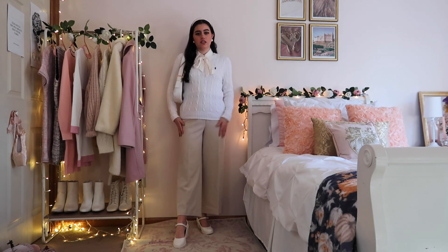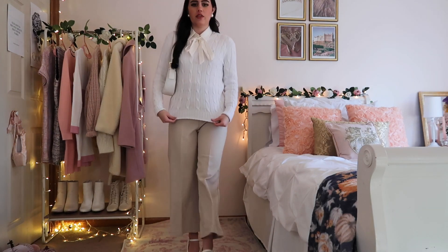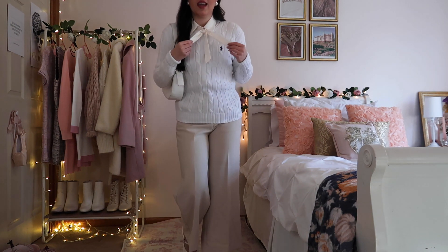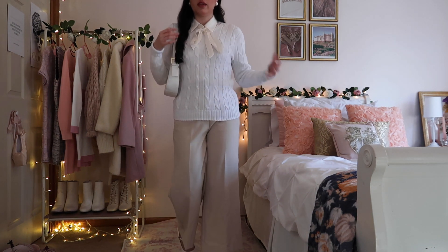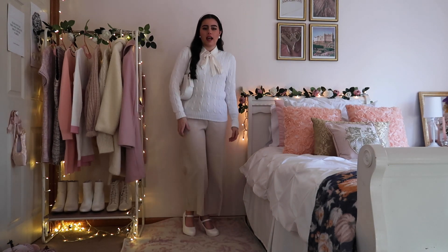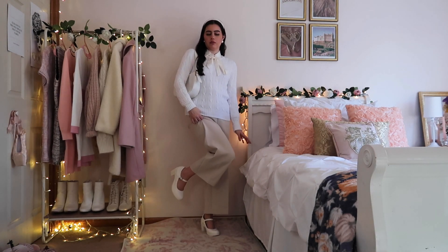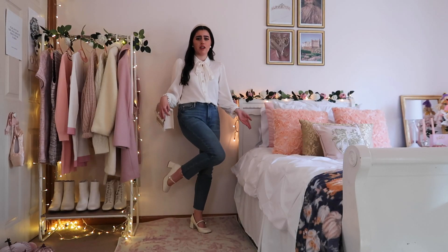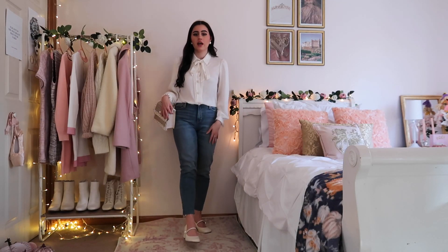Trousers look great for any holiday — they're really comfortable. I just paired it with this cable knit sweater that I pretty much wear in every video, it's so comfortable, and just a little blouse underneath. I added some little block heel mary janes and a little shoulder bag.